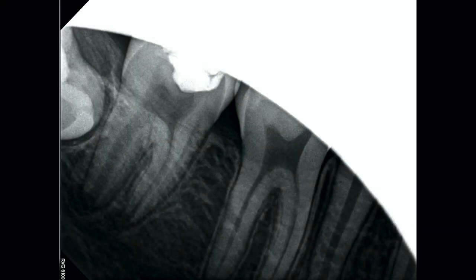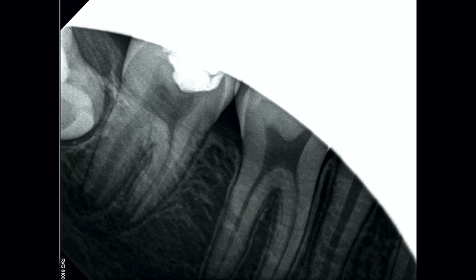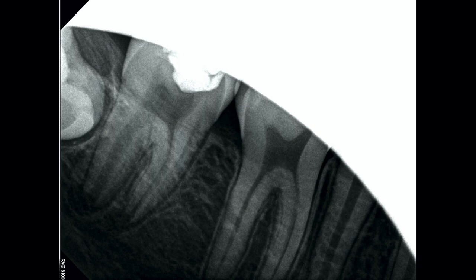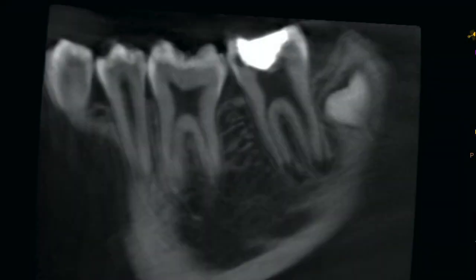Tooth number 31, the mandibular right first molar, had a mechanically exposed pulp during routine caries excavation. The image we're looking at has a bit of a cone cut, but that's only a cosmetic artifact — I can see everything I need to see. No retakes are necessary. The pulpal exposure is visible on the mesial aspect, and the bitewing shows a better view of that exposed pulp form. The patient was asymptomatic prior to treatment and remains asymptomatic. The cone beam imaging confirms the findings on the periapical and bitewing.